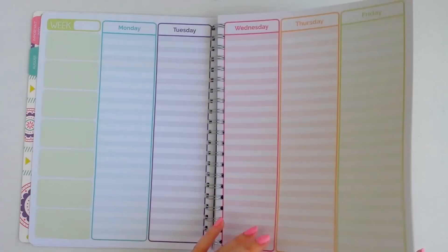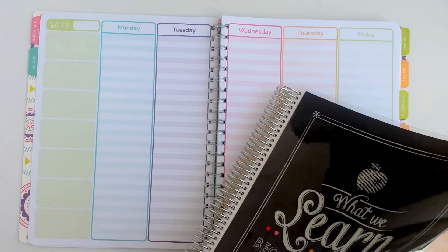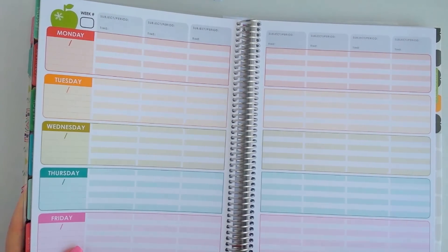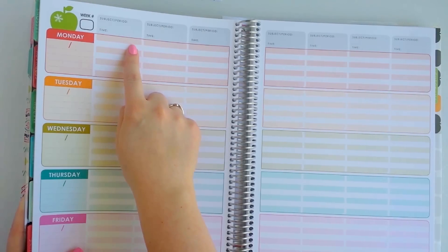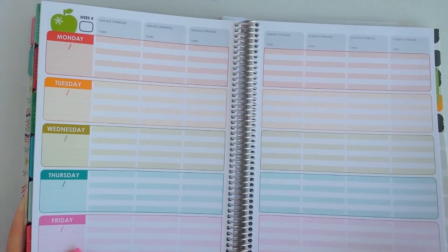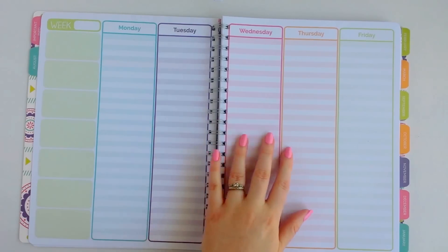Right after the monthly view you get to weekly planning — you get four pages because there are four weeks in a month. This is probably my most favorite thing about the teacher planner. The Erin Condren teacher planner weekly layout has a place for subject, period, and time, with the days of the week going horizontally — it's a horizontal layout.